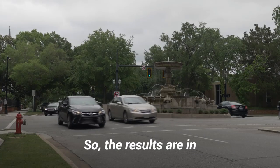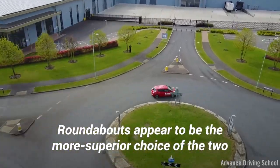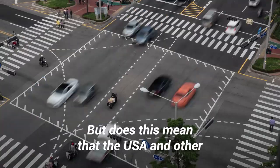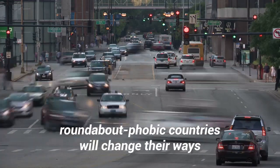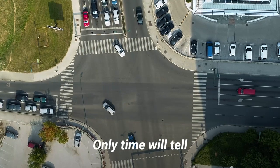So the results are in. Roundabouts appear to be the more superior choice of the two, and other engineers tend to agree. But does this mean that the USA and other roundabout-phobic countries will change their ways and adopt the roundabout? Only time will tell.